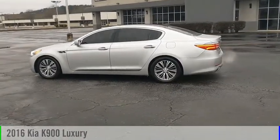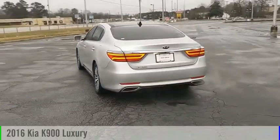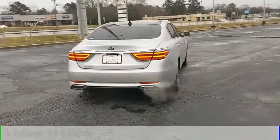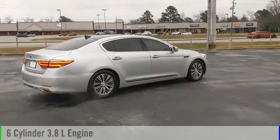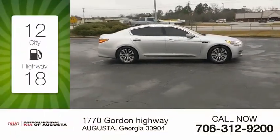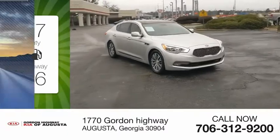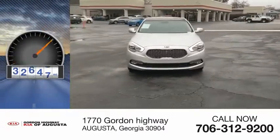We are pleased to show you the 2016 K900. This vehicle is powered by a rear wheel drive, 6 cylinder, 3.8 liter engine and comes with an automatic transmission. Great fuel efficiency saves you money by requiring fewer trips to the gas station. This vehicle has less than 75,000 miles.